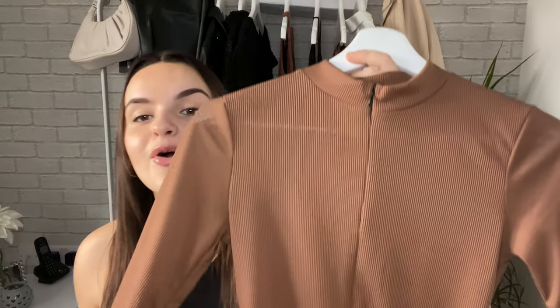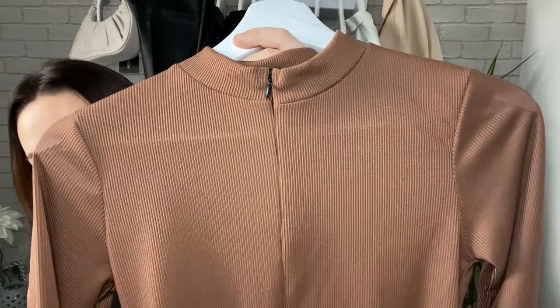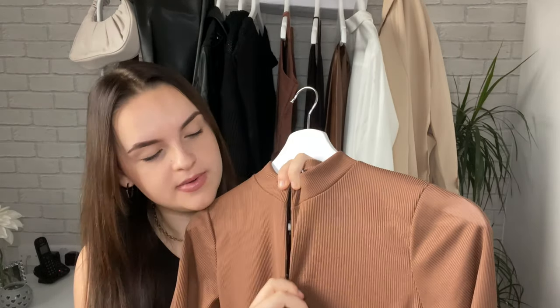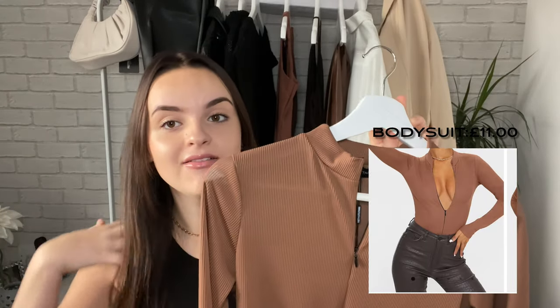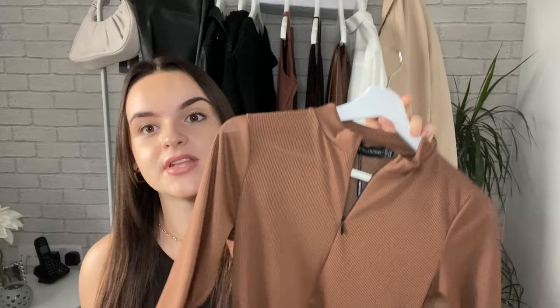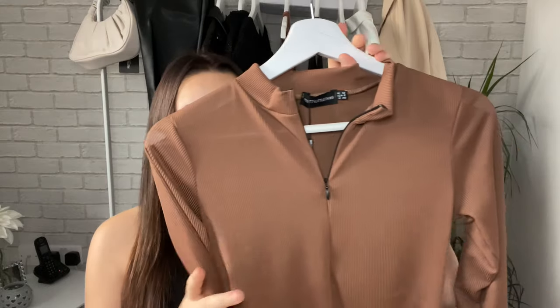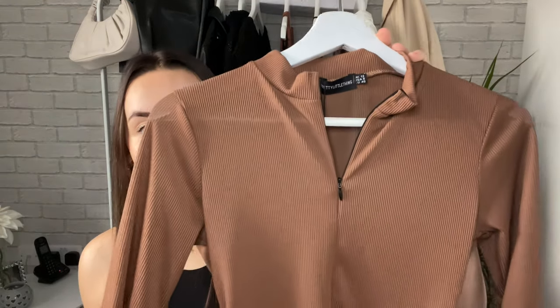Next I've got a brown bodysuit. This looked stunning on the model and I had to pick it up. The quality is amazing — it's really delicate, but you can undo it slightly, so you can wear it however you like, which I love. Very versatile. It is a bodysuit, which I love — I love PLT's bodysuits. It's ribbed, so I think it's really flattering material. It's probably one of my favourite items of this whole haul. I'm just obsessed with this brown colour right now.